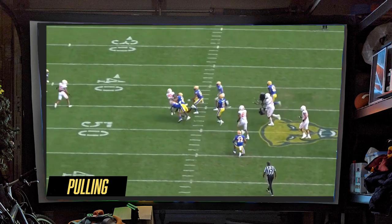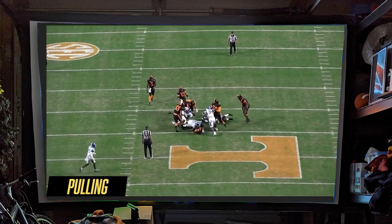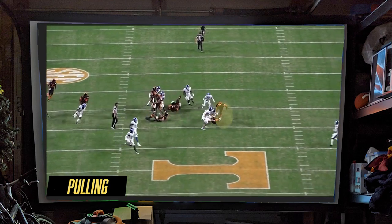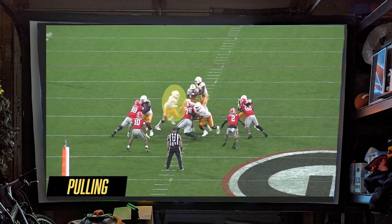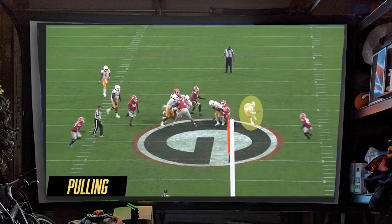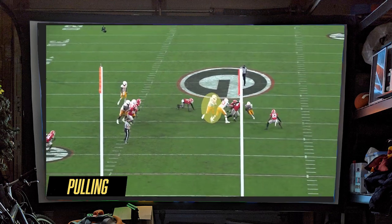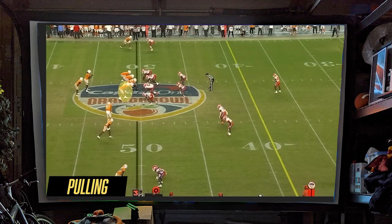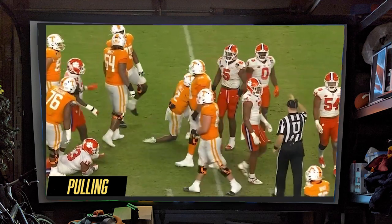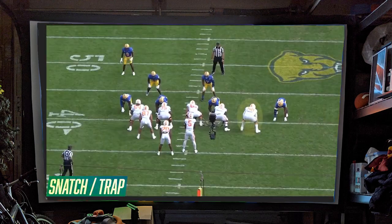When Tennessee pulled Darnell Wright and got him moving in space, that's when you really got a chance to see his freakish athleticism. But as you might expect, you also saw a bit of shakiness to his fundamentals — little things like a tendency to lean pre-snap when pulling, something his NFL coaches will drill out of him. He also didn't always take the best angles or keep the best balance in space, which led to moments like blocking air against Georgia. But for the most part he's an excellent puller who gets to his spot quickly, turns his head downfield, and gets solid contact.